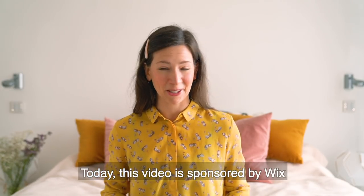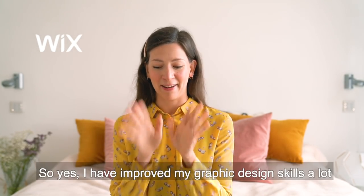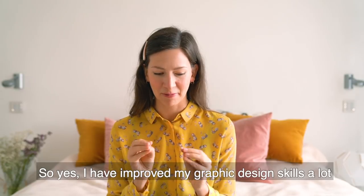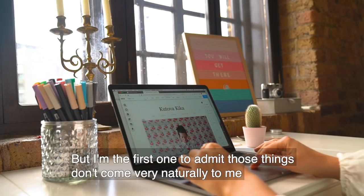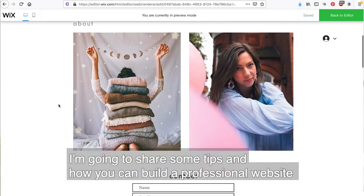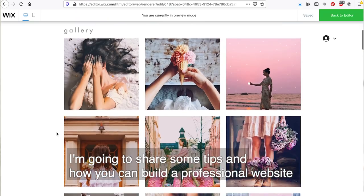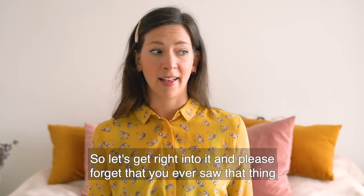Today, this video is sponsored by Wix. I'm going to show you how you can build your professional website. I have improved a lot of my graphic design skills, but I'm the first one to admit those things don't come very naturally to me. So I'm going to share some tips on how you can build a professional website - let's get right into it, and please forget that you ever saw that thing.